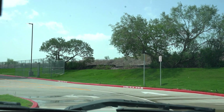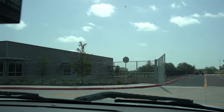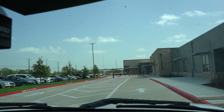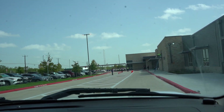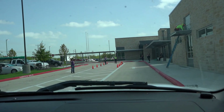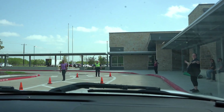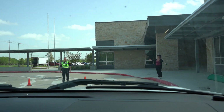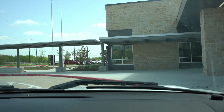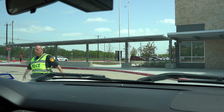This lane will split off into two lanes as you approach the front of the school — you can choose either side. You'll pull all the way up; as you can see, our staff is there to assist. As you get to the edge of the crosswalk, that's where you'll come to a stop, and our staff will be waiting to unload your child.